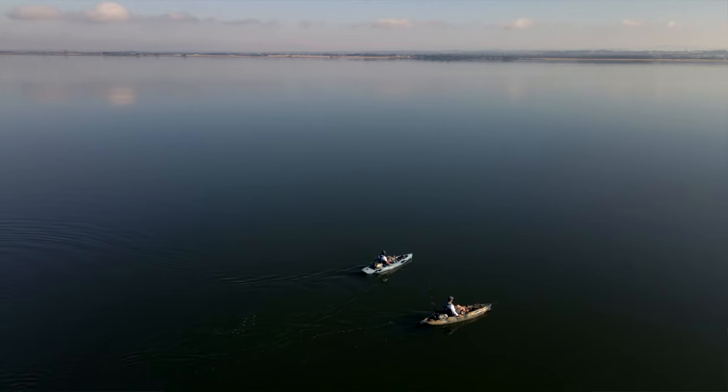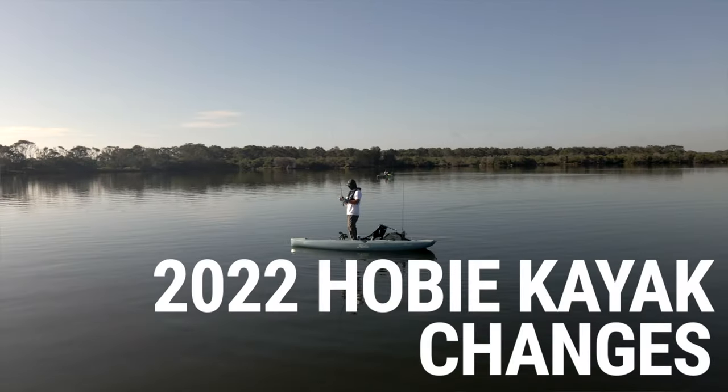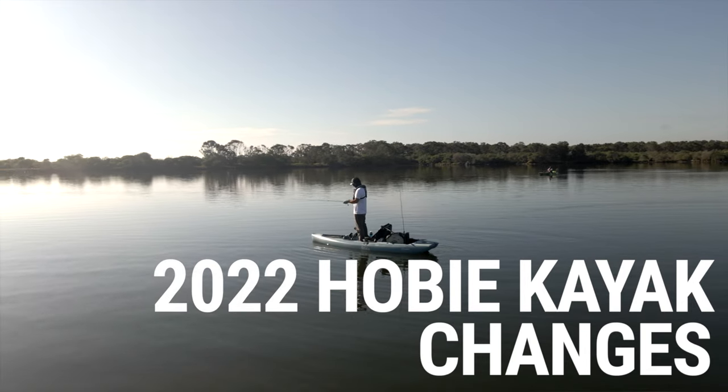I've tested both the Hobie Compass and the Hobie Outback, and 1v1 we're going to go through which one is the best value for money. We'll also go through the two sneaky changes that Hobie have made to their 2022 lineup, so let's get into it.